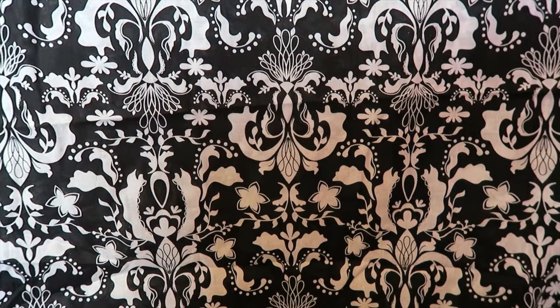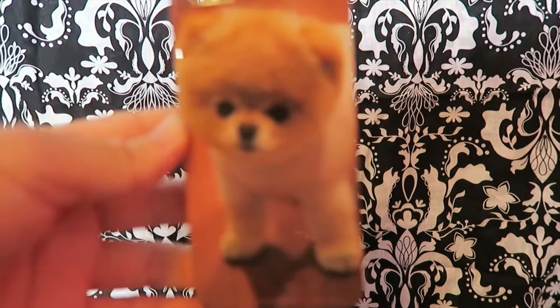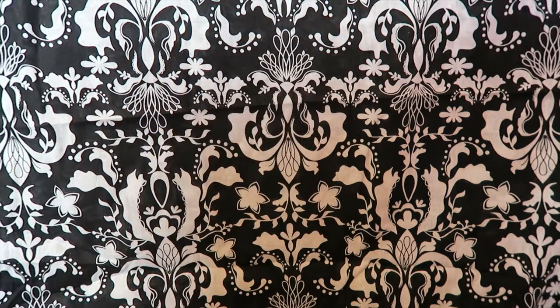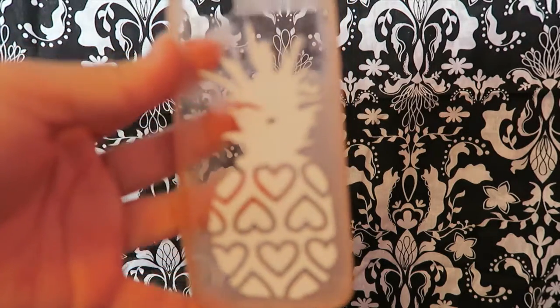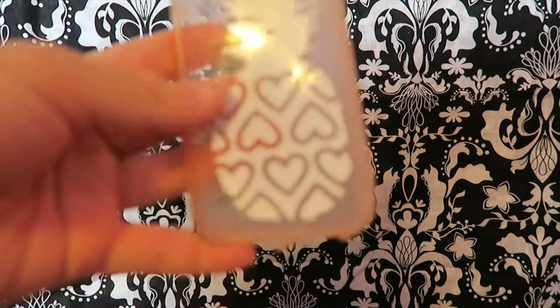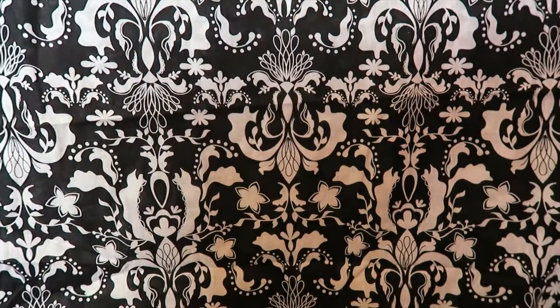Then I have this one — it's a little poofy dog, so it looks like that. And then I have this one — you can tell I've used it a lot. It's a pineapple case, kind of dirty. I haven't wiped it off yet, but I use that one a lot, that's why.